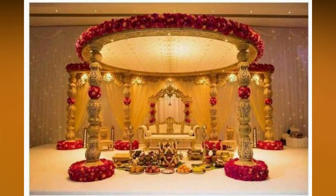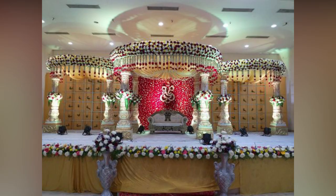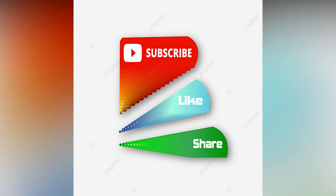With an objective of providing you with an understanding about how your wedding should look, we have compiled the Best Muhurtam Stage Decorations. Just check out this and start bookmarking your favorite ones. If you liked the video, please like and share.